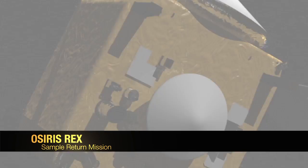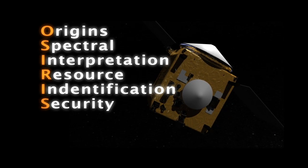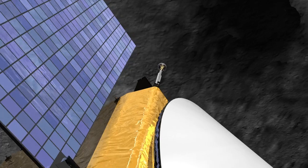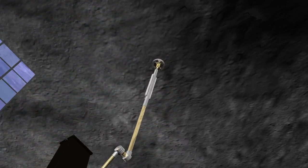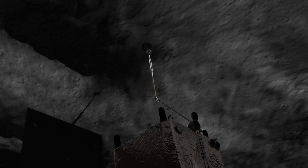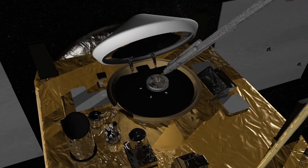OSIRIS-REx is the acronym for Origins Spectral Interpretation Resource Identification Security Regolith Explorer. Scheduled for launch in 2016, the mission will collect the first sample from this special type of asteroid that holds clues to the origin of the solar system and just possibly the kinds of organic molecules that may have planted the seeds of life on Earth.